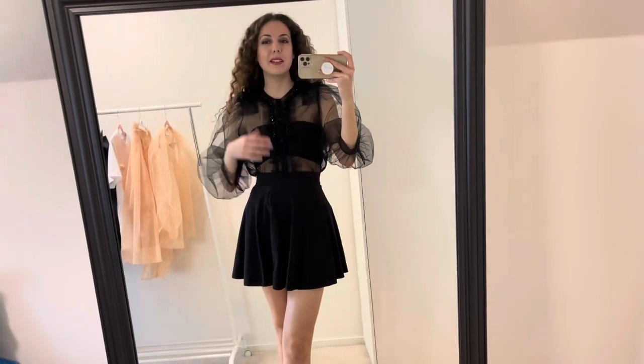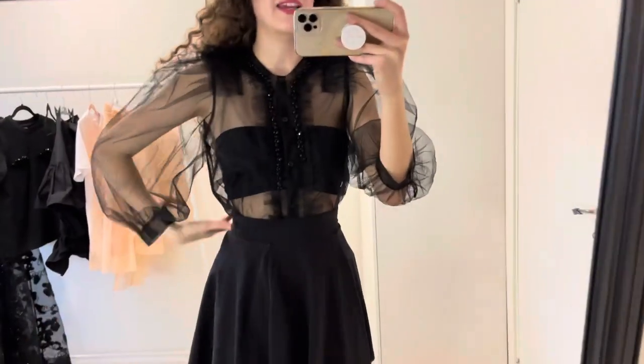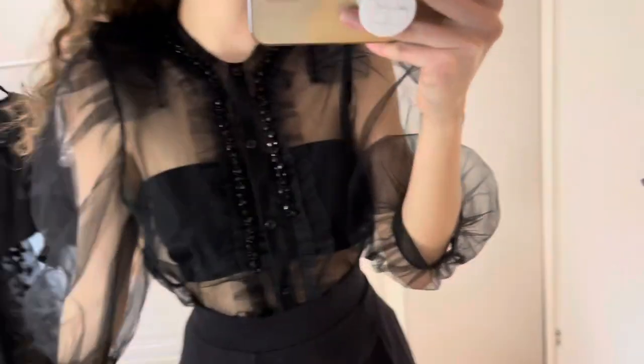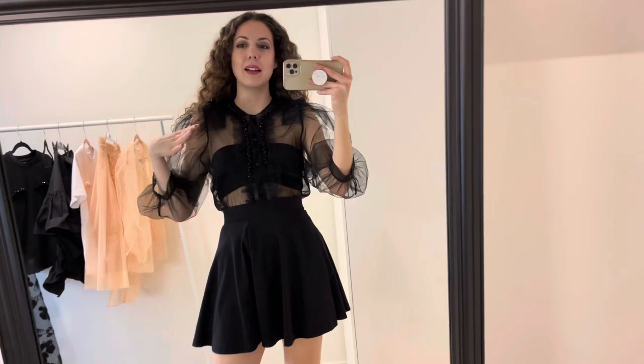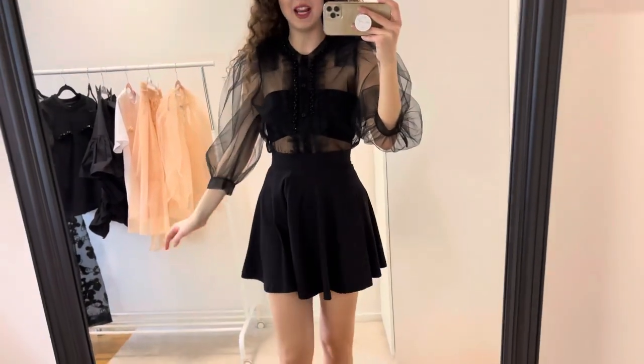This is another piece that I got. It's lace again and it has those beautiful black crystals. I'm wearing it with a black top underneath and a basic skirt from H&M.